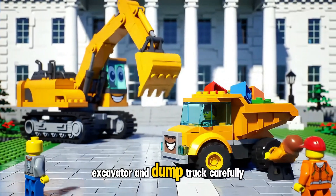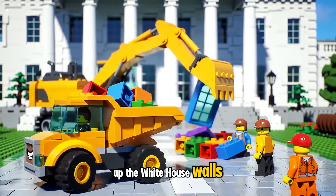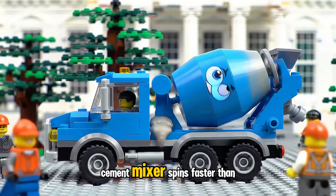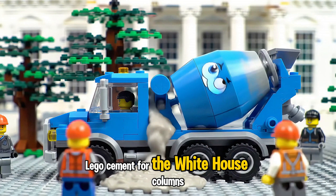Excavator and Dump Truck carefully unload sparkling Lego windows, ready to light up the White House walls. Cement Mixer spins faster than ever, mixing extra strong Lego cement for the White House columns.